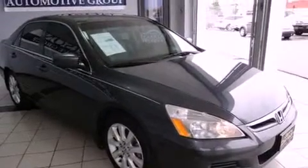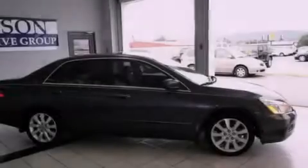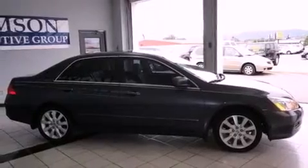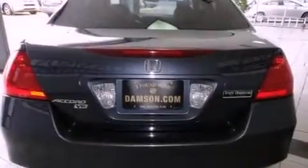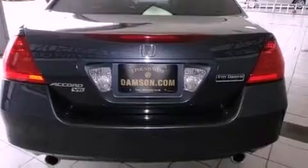Its top features include a power moonroof, heated front seats, cruise control, a CD player, leather seats, a double wishbone independent front suspension, 17-inch alloy wheels, traction control and stability control systems, air conditioning with automatic climate control, and an anti-theft protection system.